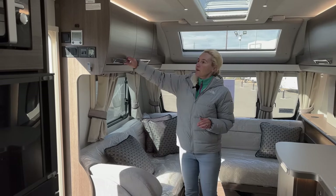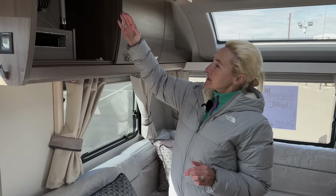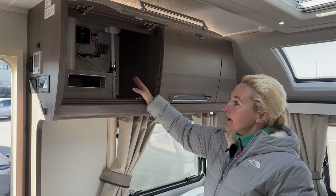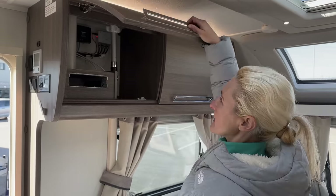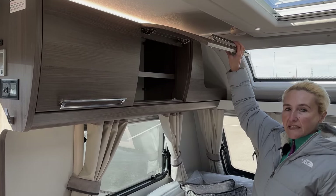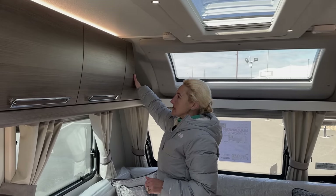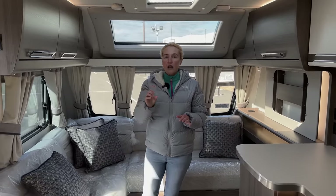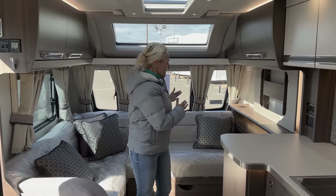In this cupboard the solar panel and aerial connections come in from the roof, and there's space here for the radio — it does have a Bluetooth sound system. Moving into the next one, there's a decent amount of storage going all the way back and some little cubby spaces. Be mindful when putting things in cupboards of that 159-kilo payload, because it isn't massive. That's the lounge area.